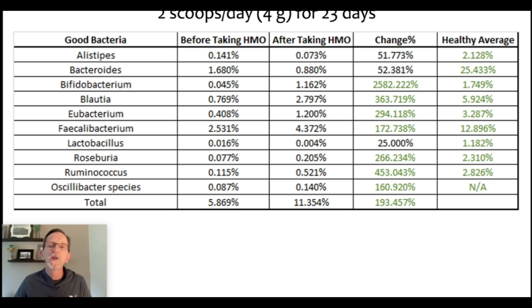Obviously it started very low, so it's easier when something is that low to have a more dramatic increase. Nevertheless, to go from almost no bifido bacteria to well over 1% is a very healthy increase. And all the other butyrate-producing bacteria I mentioned also appear on that list — all this happening with only 23 days of taking HMO. The longer you stay on HMO, the more these will go up. I'd love to see this consumer take a third test a month or two out to see how much more this has increased.